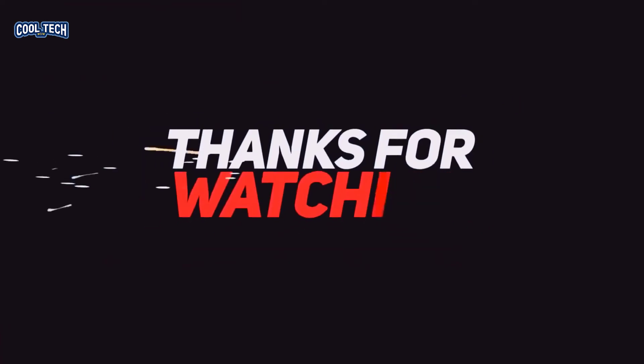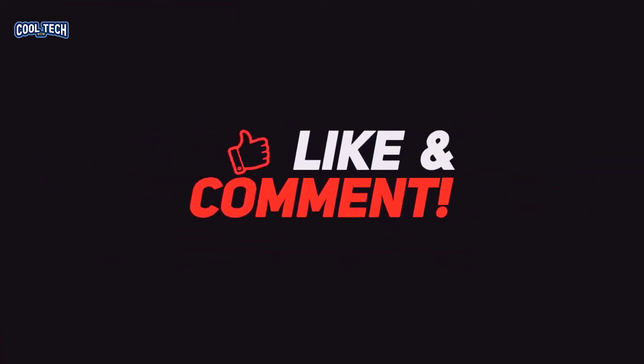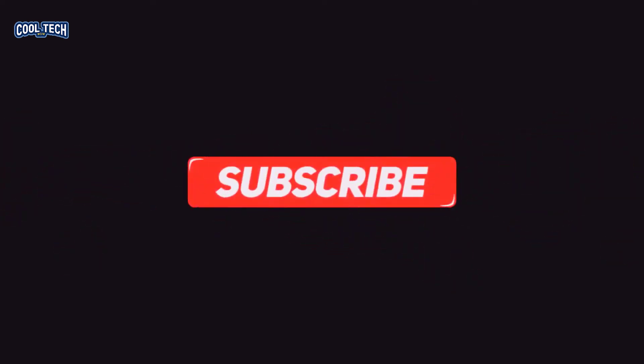So here it is guys. I hope you enjoyed the video. Please make sure you leave a like and hit the subscribe button as well. Thank you for watching. I will see you in the next one.